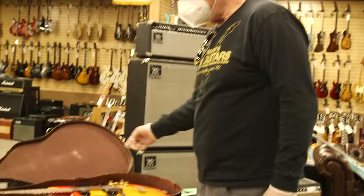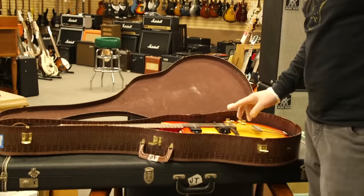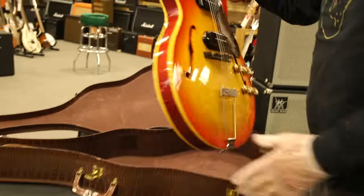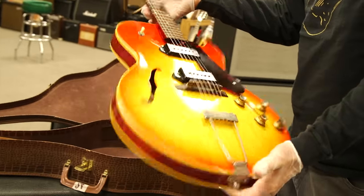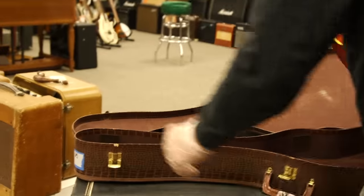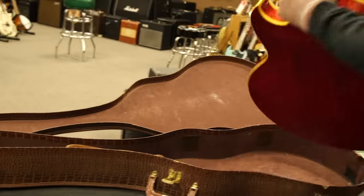So this next one is from my warehouse. This is a beautiful ES-125 TDC — double pickup, sharp cutaway, cherry sunburst finish, stunning condition. And this has original strap and original hang tags that came with it. This is one of the nicest examples.